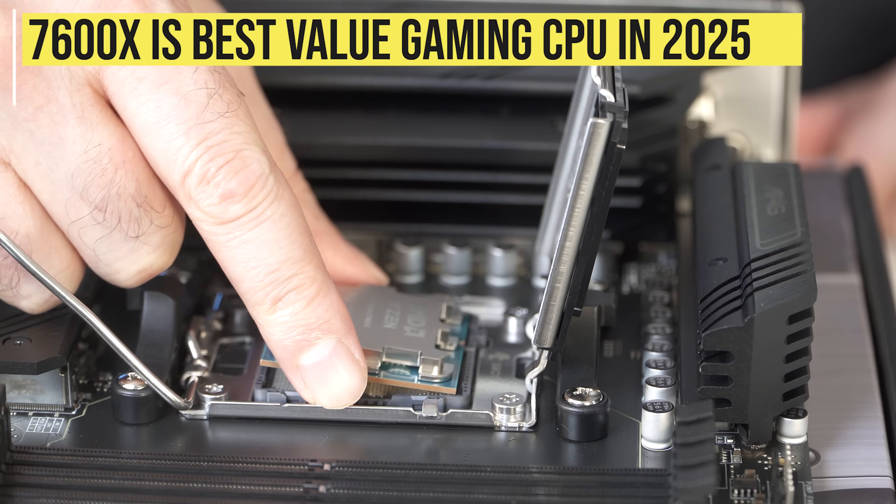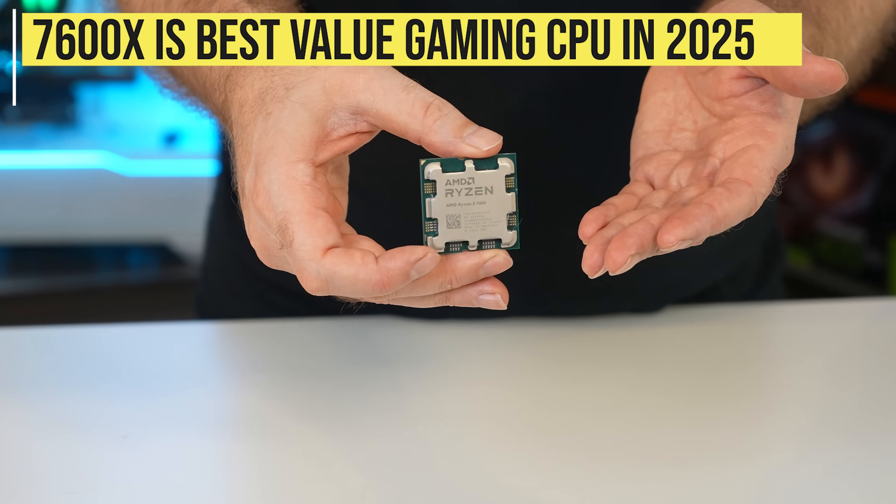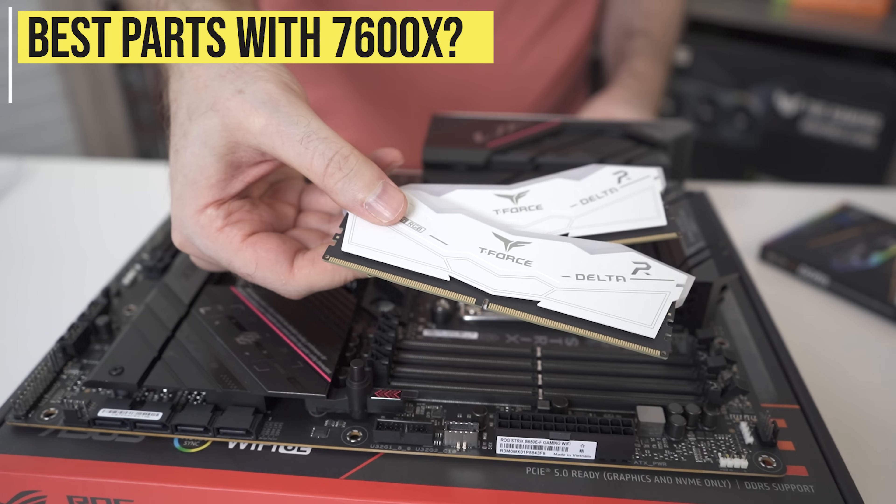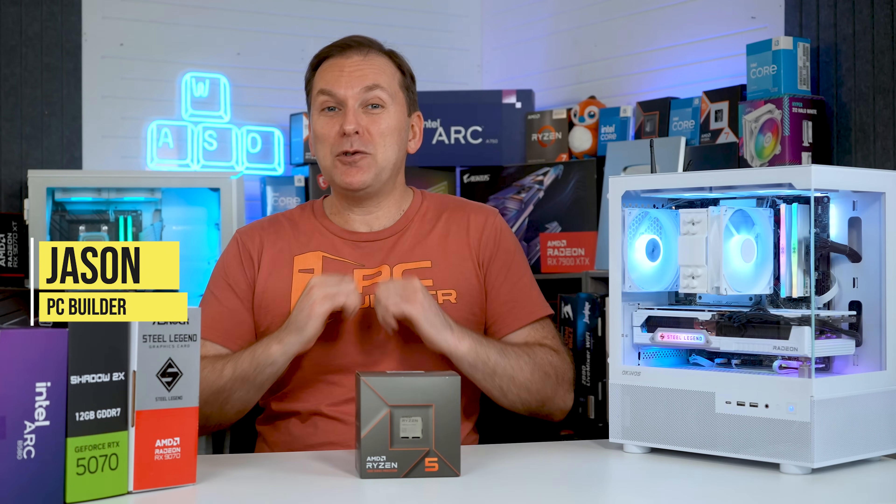The best value gaming CPU in 2025? It's the Ryzen 7600X and Ryzen 7600. But getting the right graphics card, motherboard, and RAM can be confusing. Welcome back to PC Builder, I'm Jason.